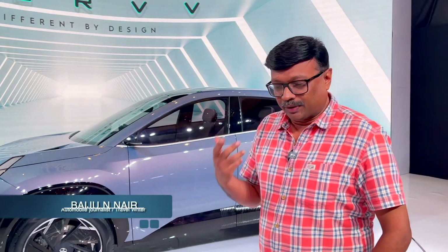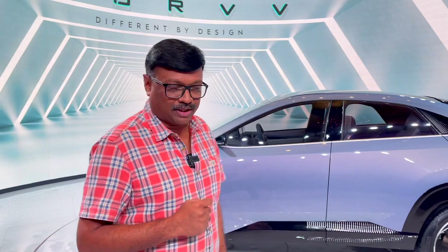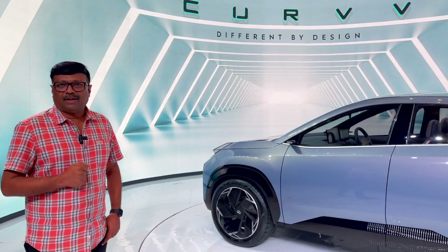This is the name of the prototype of the production model. It is a very futuristic design.